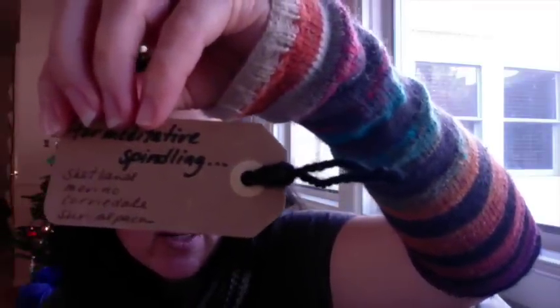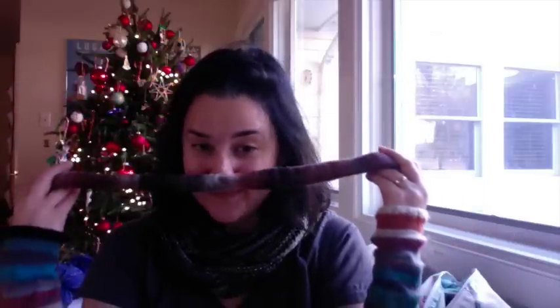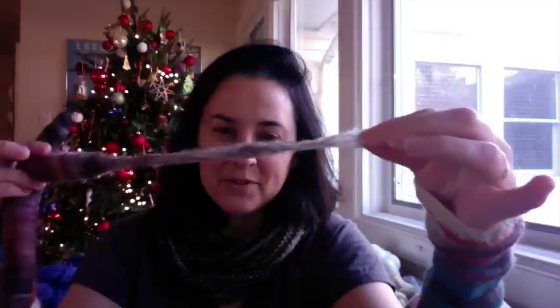I had to open these up — these are cosmic wonder worms for meditative spinning. The content is Shetland, Merino, Corriedale, and Suri alpaca. I'm going to take one out because the colors are great. They look like they were made on a blending board. These will be fun to spin. This one has a lot of orange in it — oranges and roses. Really beautiful. It reminds me of my hand spun that I made into Another Door Opens, which was Sarah's design.